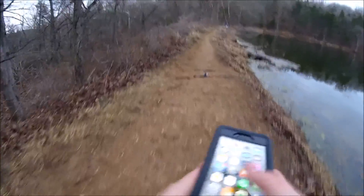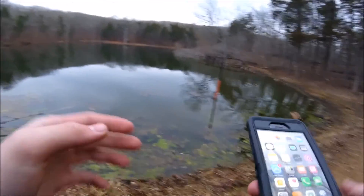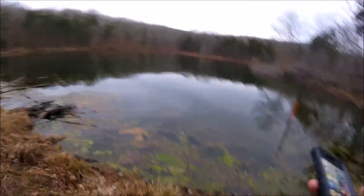We're not counting bluegill because that's too cheap, but anyway, we're just going to go by pounds — catfish, crappie, or bass. We're going to be here for a few hours. First fish. They don't stock crappie in here. Let's go.